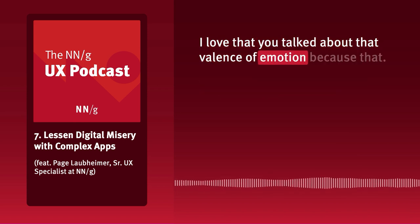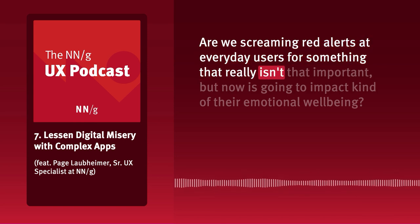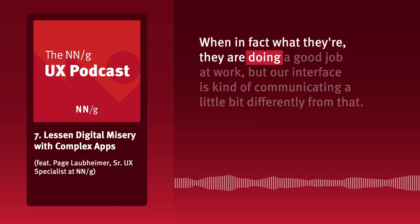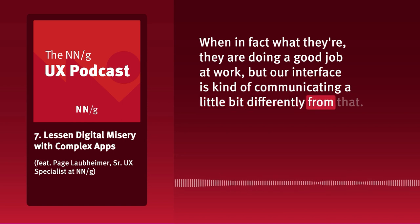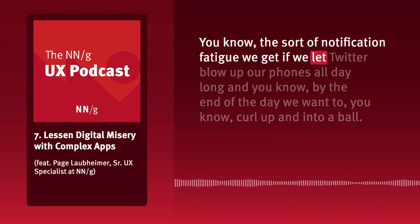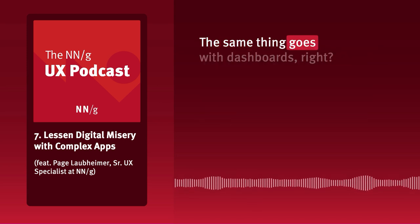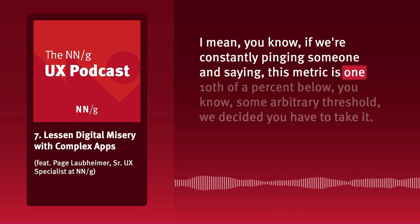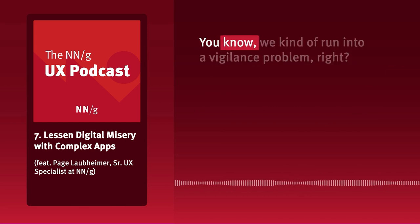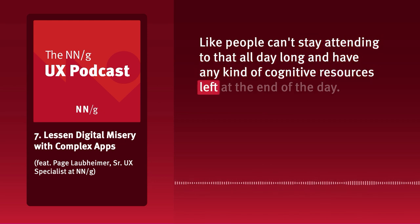The valence of emotion is something that affects people day in, day out. Are we screaming red alerts at everyday users for something that isn't that important, impacting their emotional well-being and making them wonder if they're doing a good job? Alert fatigue is real — it's like notification fatigue when you let Twitter blow up your phone all day. With dashboards, if we're constantly pinging someone saying a metric is one-tenth of a percent below some arbitrary threshold, we run into a vigilance problem where people can't stay attending to it and have any cognitive resources left.